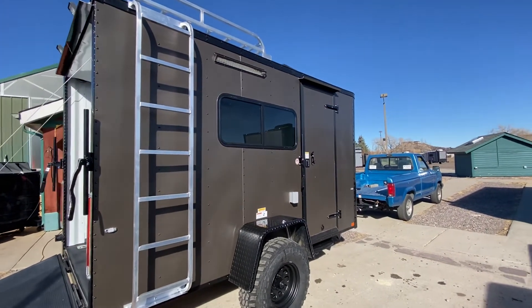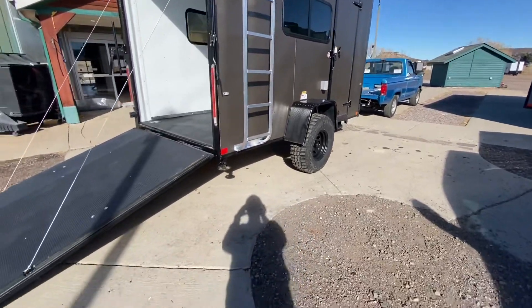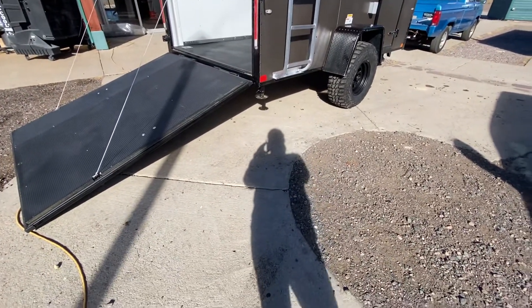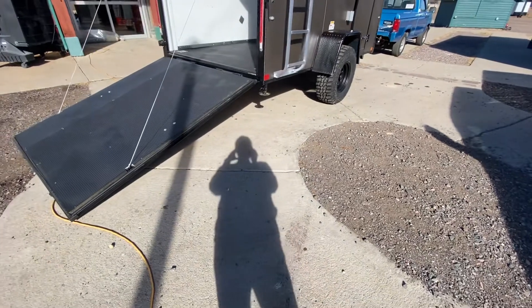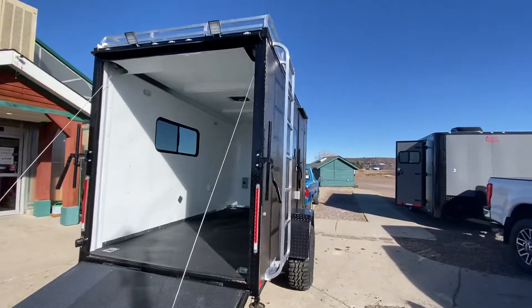It has a brake stabilizer, jacks underneath the back for extra stability, and you've got the all-aluminum roof rack with ladder — good for a couple hundred pounds dispersed, so great for kayaks, canoes, that sort of thing. There's a ramp door of course so you can load and unload your toys. This also has the rear deck option on it, so you can fold some jacks down and have a rear deck off the back of your trailer.